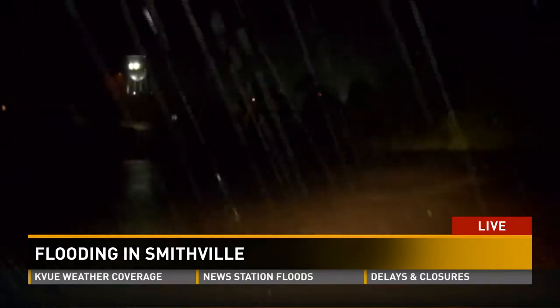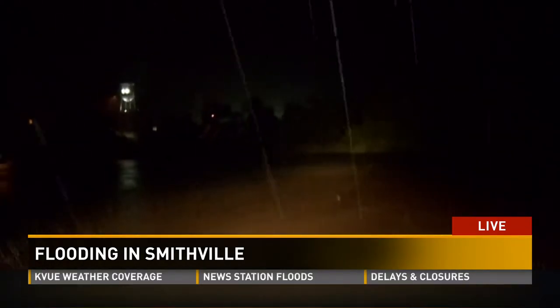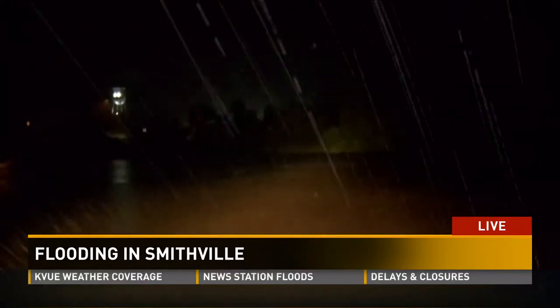Well, rain has definitely been a constant here all day. Wind as well just recently picking up. Take a look at where we're standing right now. We're in the VFW parking lot under the Highway 95 bridge. And all the way across, all the way back to that tree line, that is where the Colorado River is now. This is how wide it is.